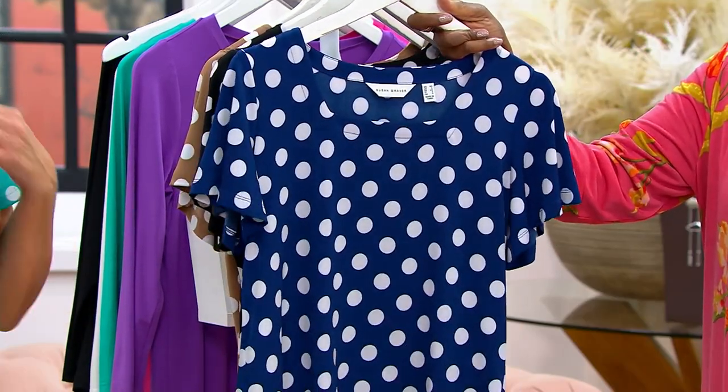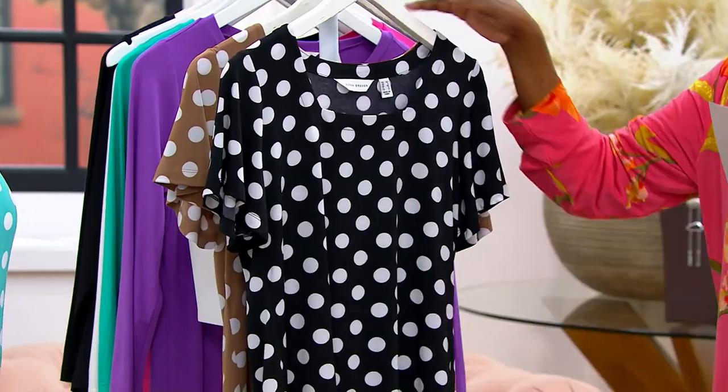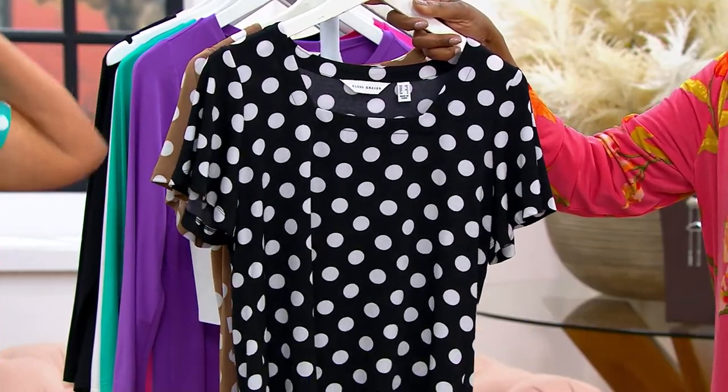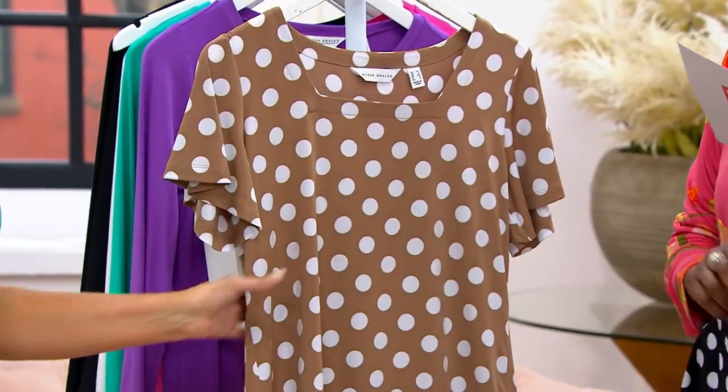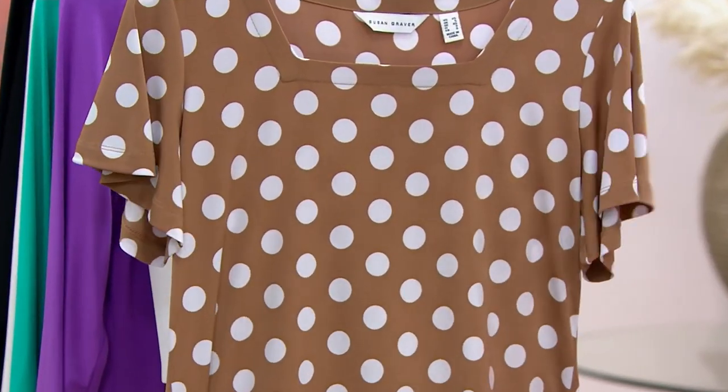Here is the true indigo — 200 remaining in that as well. Here's the black, 150 remaining, and then finally the perfect taupe, fewer than 100 remaining.